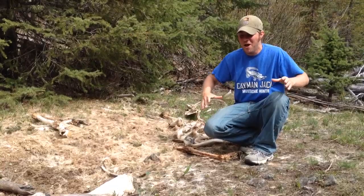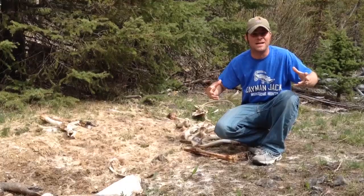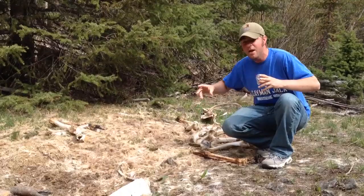Hey guys, Jeff the Nature Guy out here in the wilderness of Montana. We were doing some hiking and we came across a really cool thing — a kill site. And come to find out there was a camera put up here and we caught some animals that were on this kill.